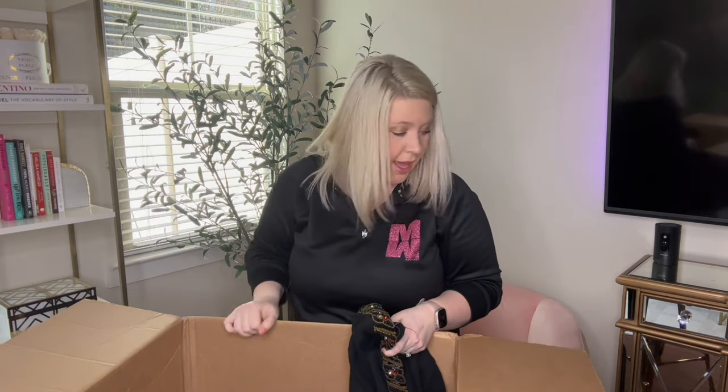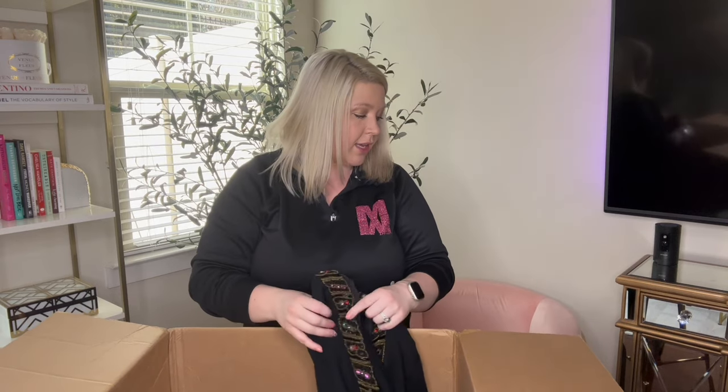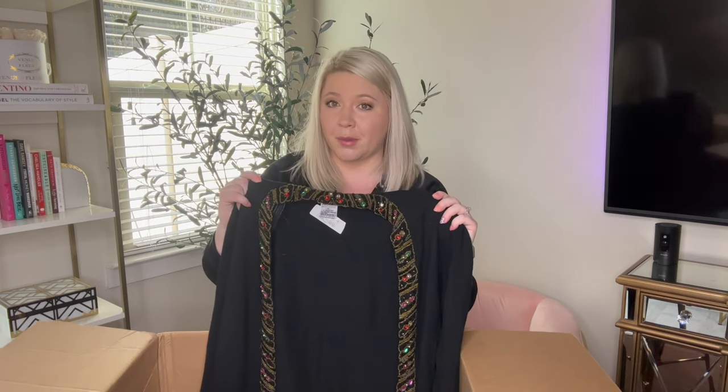That was the very last thing in this box. I am obsessed — for $60, a couple of these will pay for the box and the rest will be profit. If you liked this video, give me a thumbs up and subscribe so you don't miss out on any of these unboxing videos. Thank you guys for watching and I'll see you next Sunday.